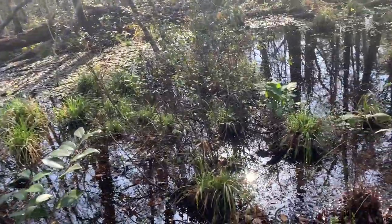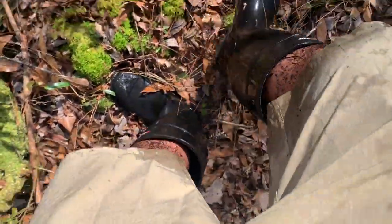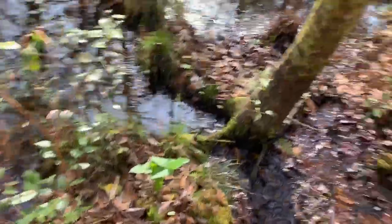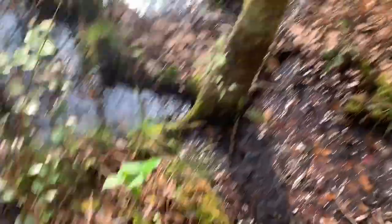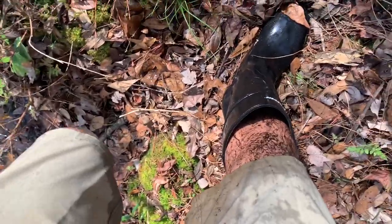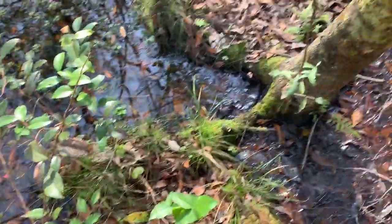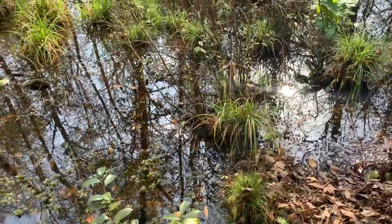I can tell you what — this mud is deep, and I am mud deep. Look at this — it's gnarly. This is what I call herping in Florida. Anyway, I'll keep it up.